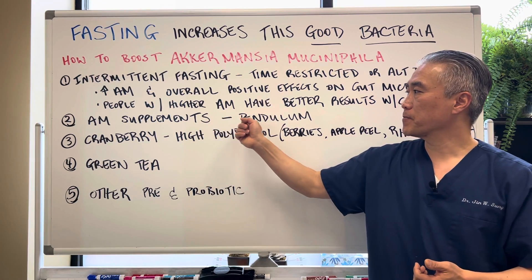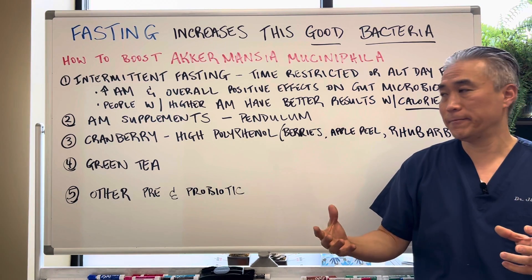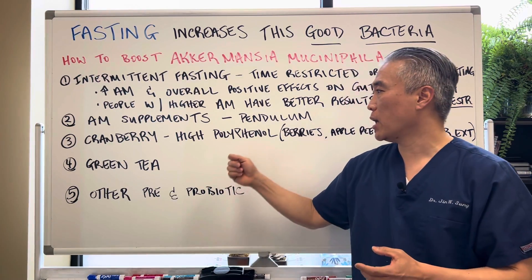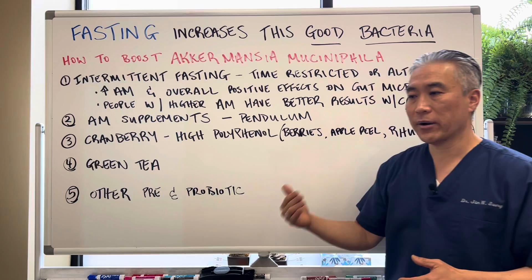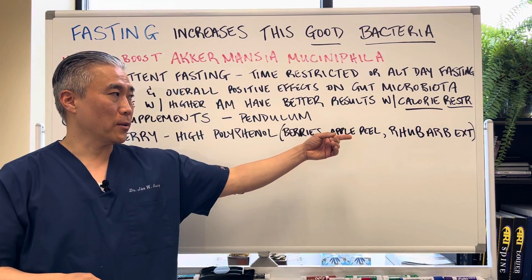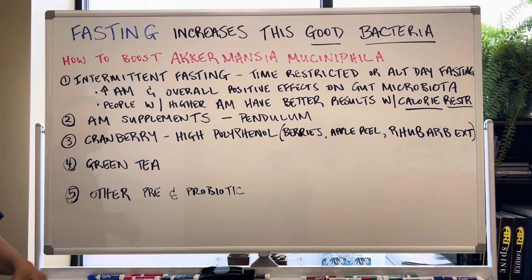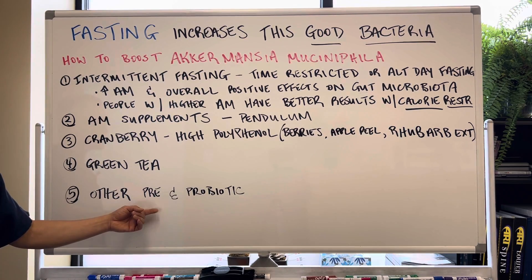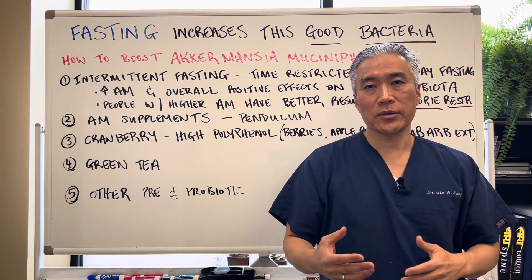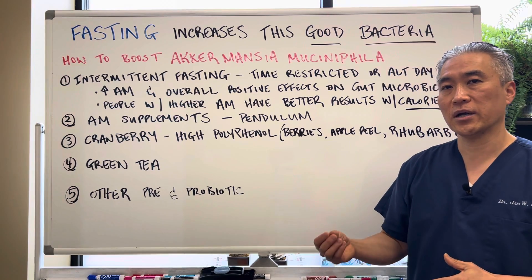You can also do supplements. There's a company called Pendulum that makes Akkermansia. You can also do cranberry, or things that are high in polyphenols — things like berries, peels of apples. You can also do rhubarb extract. Green tea is also great for that. And then using other prebiotics as well as probiotics may help increase AM. These are different strategies you can utilize to help improve this important gut flora.